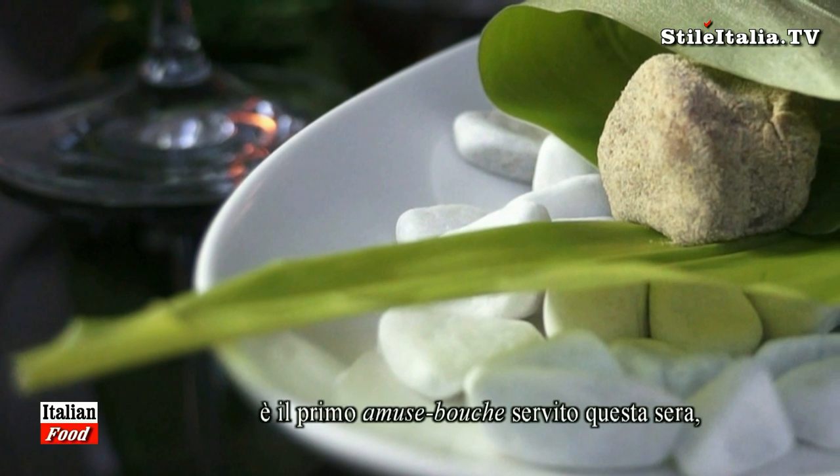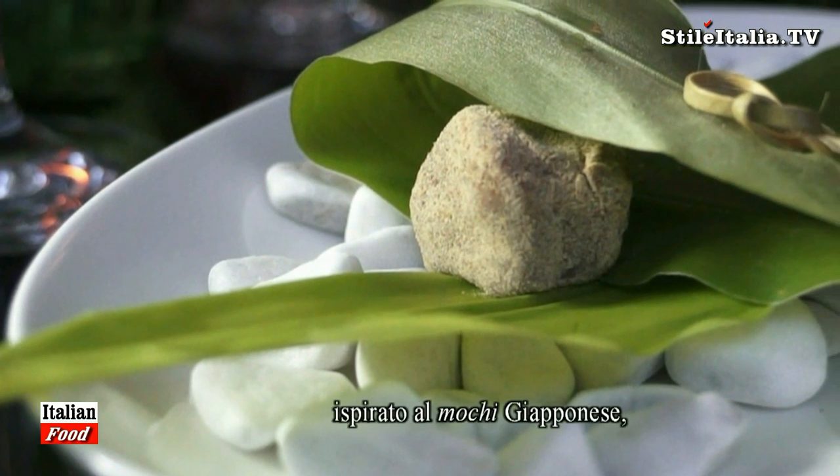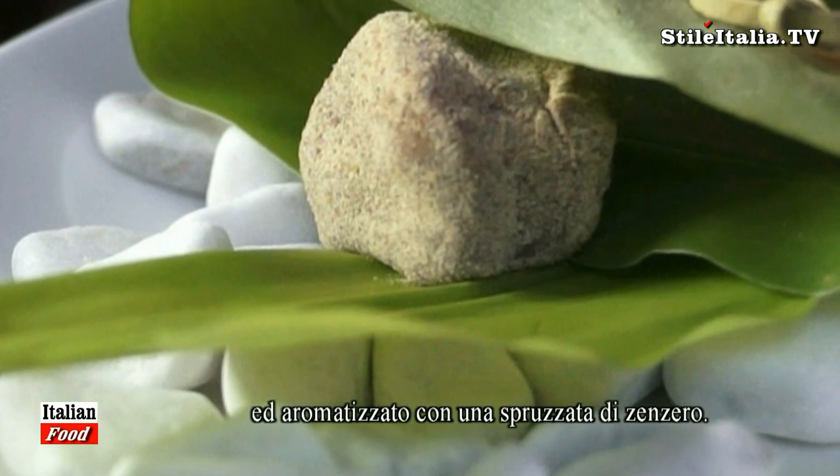Tonight we also present as the amuse-bouche another nod to Japan — a mochi. Instead of being made with rice flour, it's made with a purée of lentils, covered with lentil flour, and sprayed and aromatized with ginger. So it's like a mochi — one bite. And there we go again, another little nod to Japan.